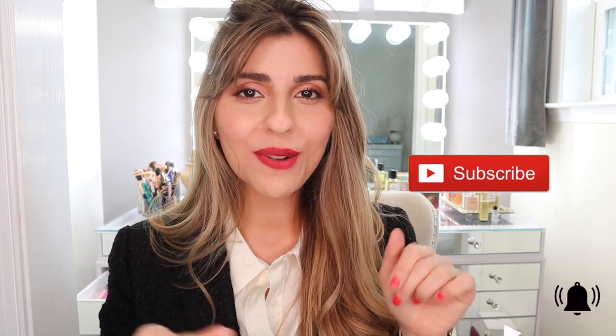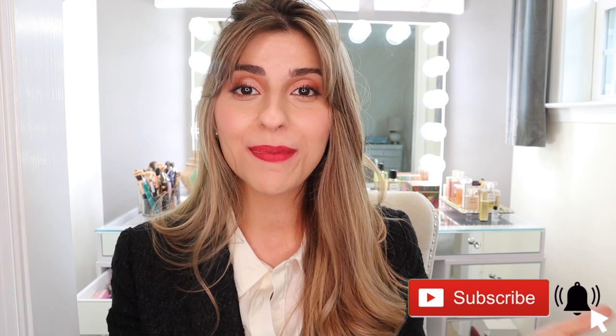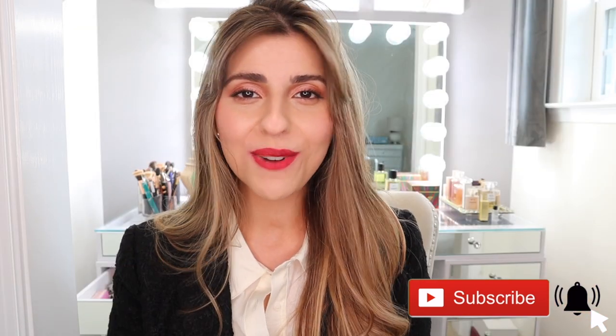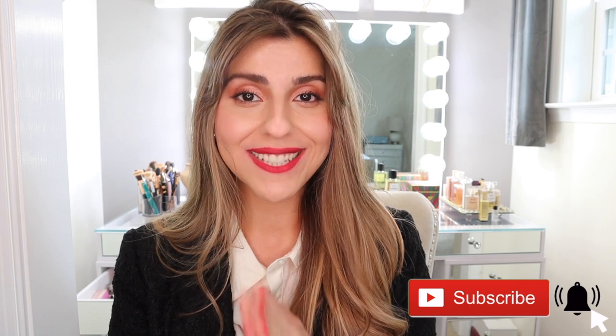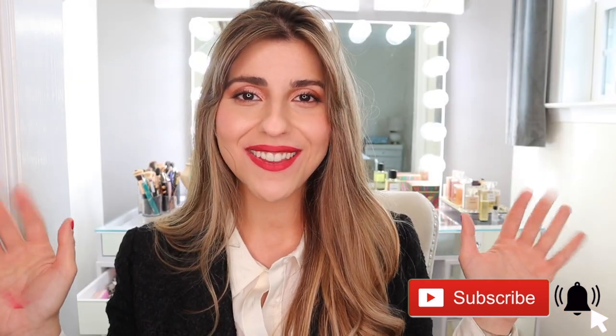So I'm going to end this video here. Be sure to subscribe to my channel if you haven't already and hit that notification bell to get notified when I upload new videos. I will be uploading the Forever Nude Foundation first impression and wear test most likely tomorrow in the Dior Forever series, so be sure to subscribe to catch that video. Thank you guys so much for watching — I will see you in my next video.